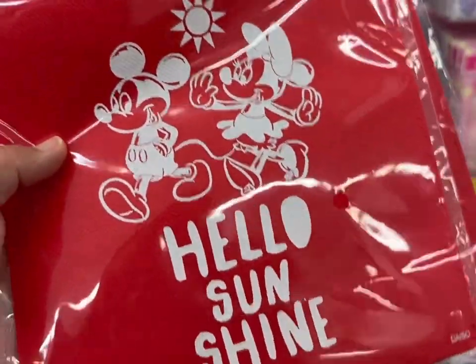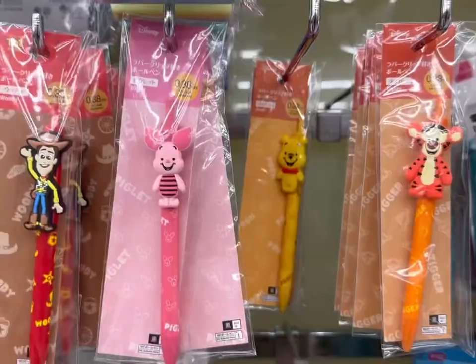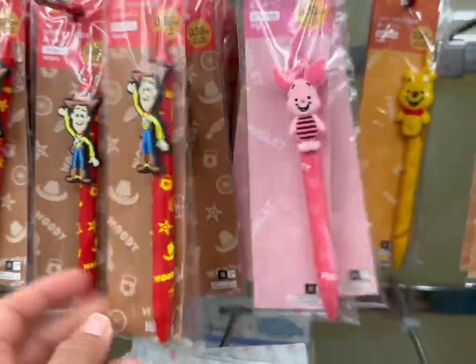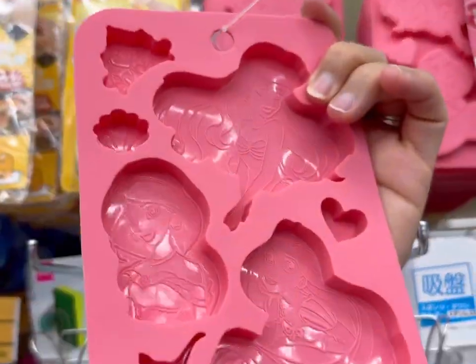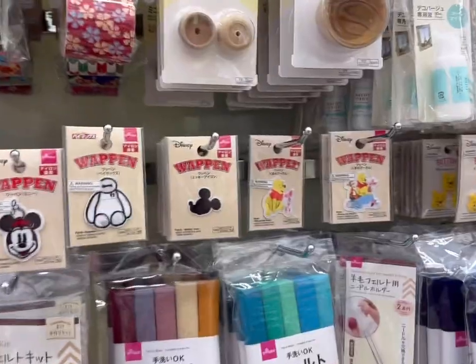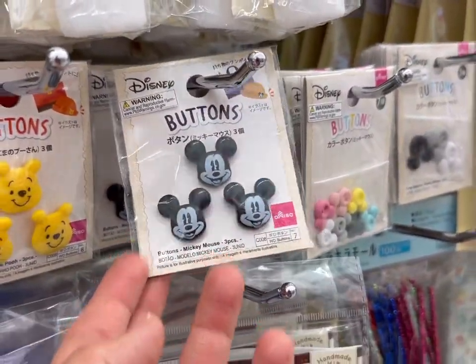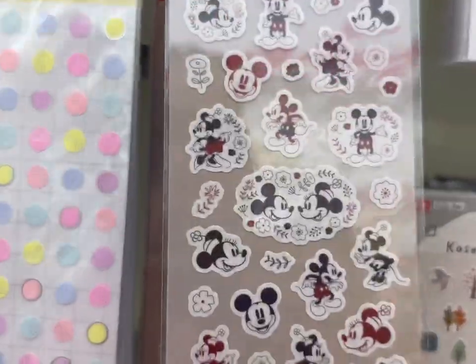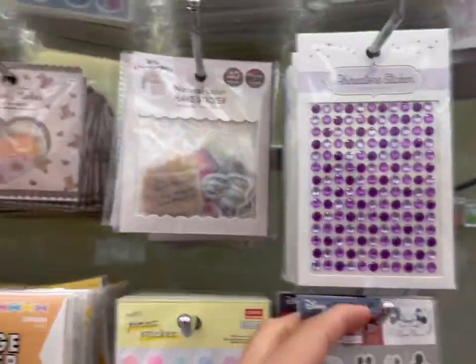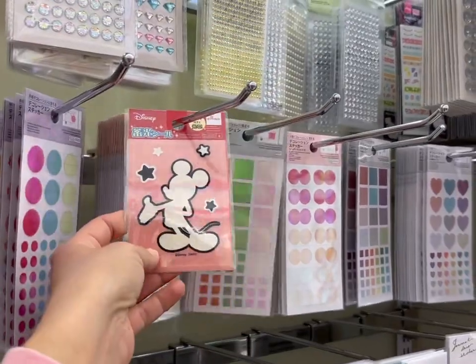I love these — hello sunshine drawstring fabric bags, adorable. These pens are so cute: Piglet, Woody, Pooh, and Tigger. These look like Disney silicone molds, that's really cute. Look at all these cute patches and cute buttons. Oh my goodness, so many stickers — look how cute are these! Oh my goodness, that's adorable.